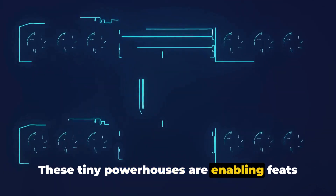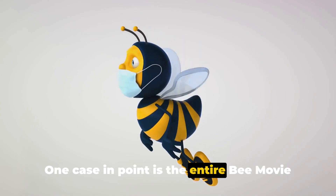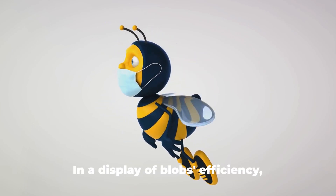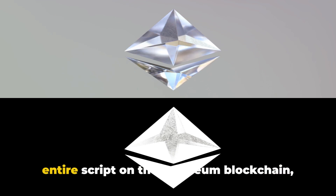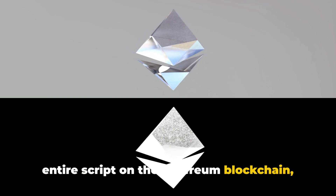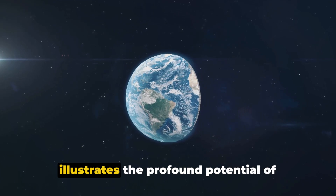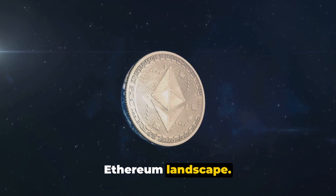And the impact of blobs is already being felt — these tiny powerhouses are enabling feats that were previously thought impossible. One case in point is the entire Bee Movie script, a comedic animation featuring Jerry Seinfeld. Developers have managed to store the entire script on the Ethereum blockchain at a minimal cost. It's a fun example, but it also illustrates the profound potential of blobs and how they're reshaping the Ethereum landscape.